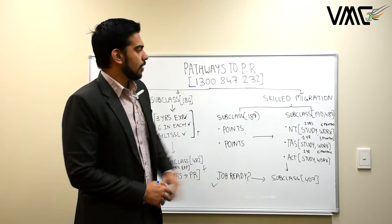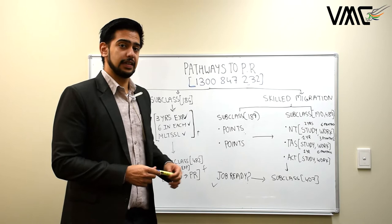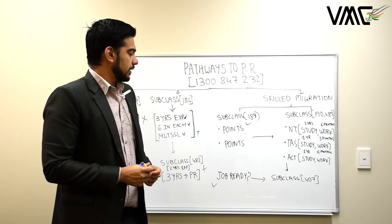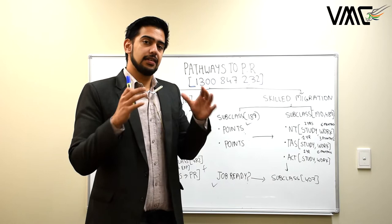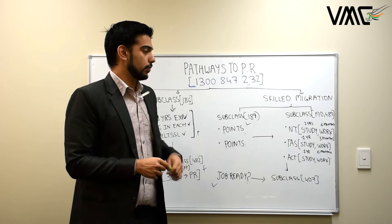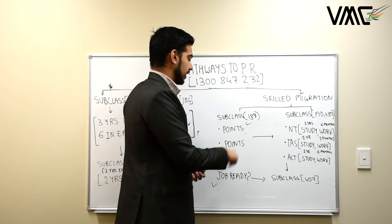For skilled migration, subclass 189 is available if you have 75 points for IT professions and engineers, or 80 points for auditors and accountants. However, many occupations currently require higher points. The feedback from the immigration department is that they want fewer migrants staying in Sydney, Melbourne, and Brisbane as these cities are getting too congested. That's why the high points requirements — they are motivating or effectively pushing people toward regional areas.